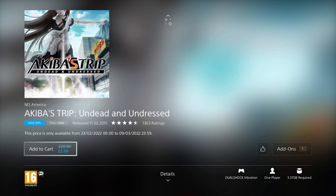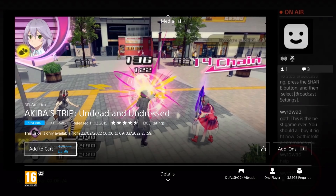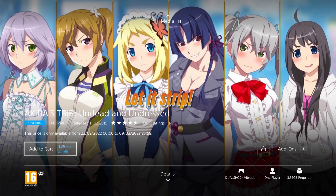We have an action RPG next — A Keeper's Trip: Undead and Undressed. It was released in 2015, so it's 7 years old, and it's on an 80% discount for the price of £5.99, which is the cheapest I've ever seen it and a great deal. This PS4 edition also includes a toybox mode and a visual editor. In this action RPG set in the Akihabara district of Tokyo, you must hunt and murder vampires known as synthesters by stripping their clothes off, exposing them to sunlight doom, to save Japan from being overrun by vampires.